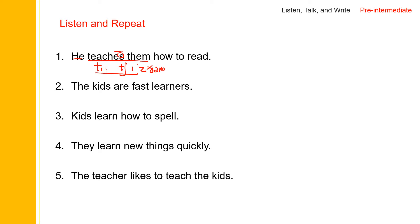He teaches them how to read. The kids are fast learners. Now 'kids' is plural, and this is a plural ending. Say 'kids', 'kids are', 'the kids are fast learners'. So after S, T does not make that strong sound — 'fast learners'. The kids are fast learners.